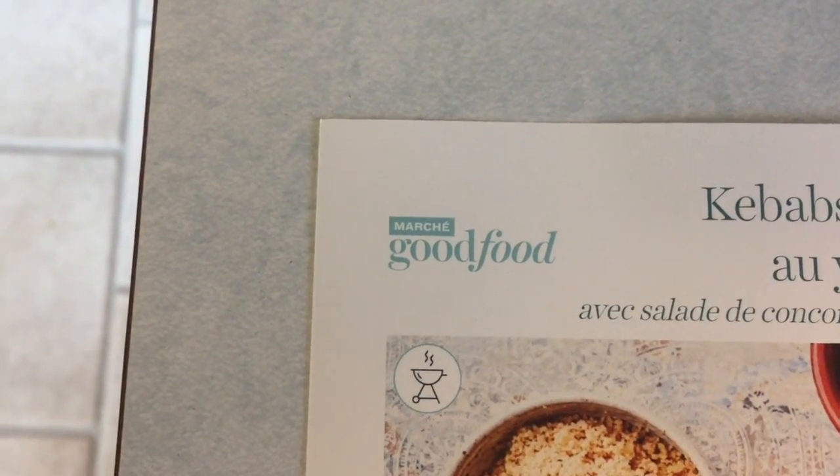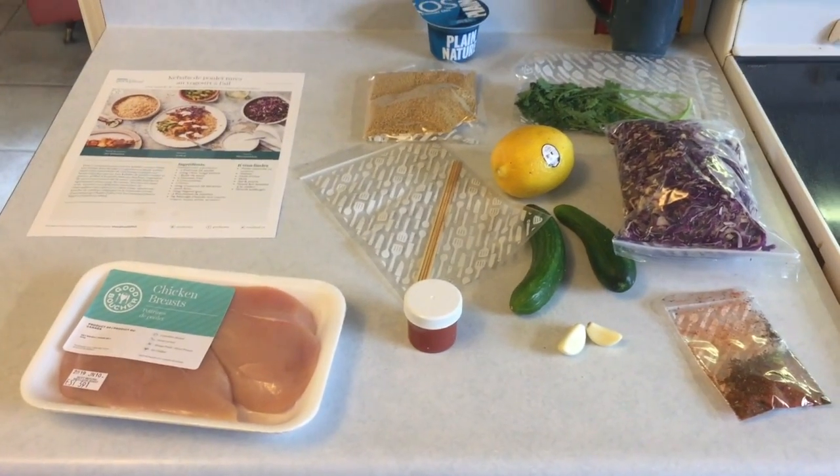Good Food meal number five, which is box number two, meal two — chicken kebab. It's gonna look like that if we back it up. That's everything that came with it.